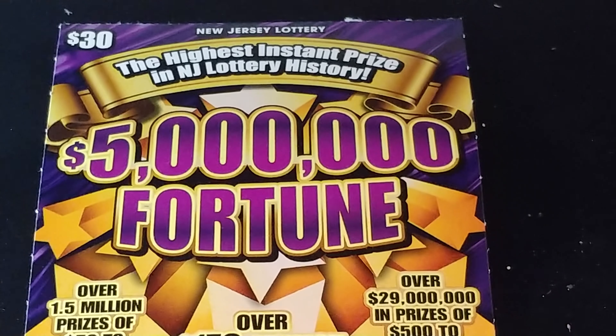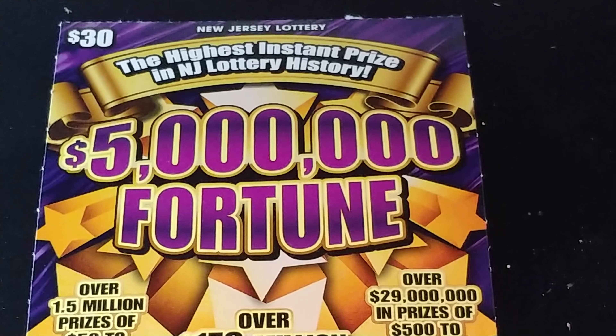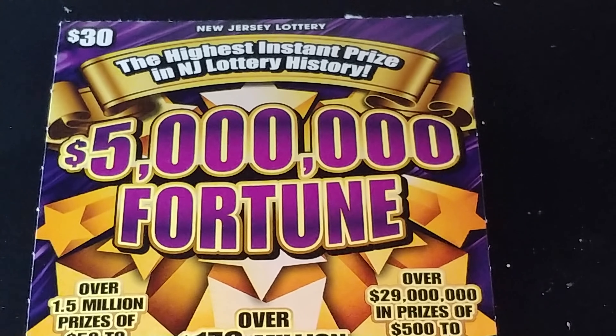Hey YouTube, NJ Scratcher back with a $30, $5 million fortune from the New Jersey Lottery.